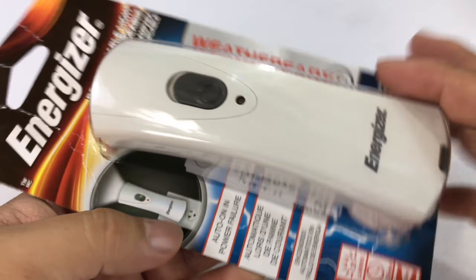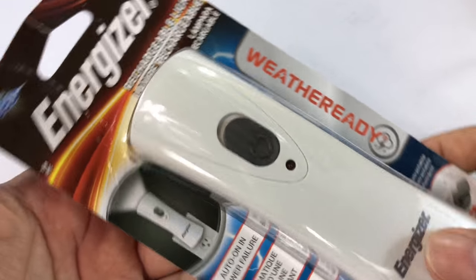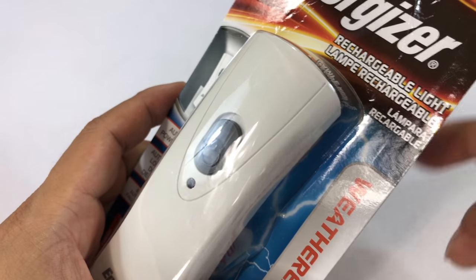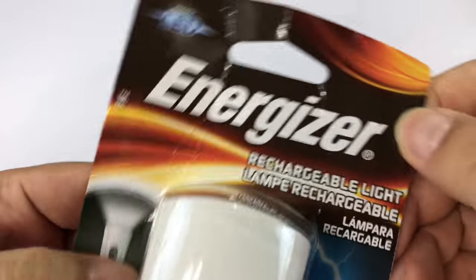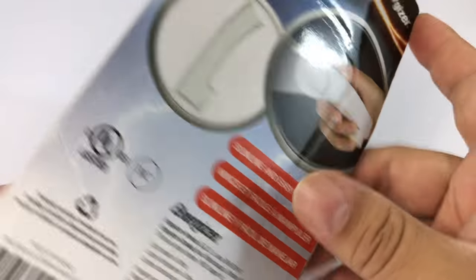So I wanted one of these things. I did a review on kind of the first aid emergency light that I have. But one of the things I wanted was another one for my bedroom. So I picked this up — a rechargeable lamp light — and I'm going to unbox it here as I'm telling you the reason I got it.